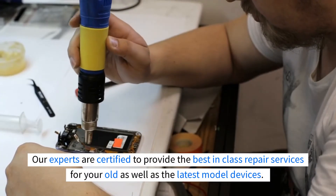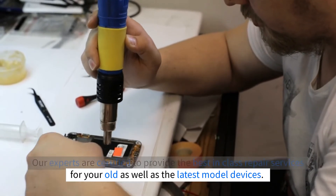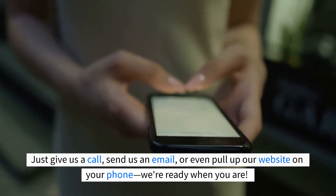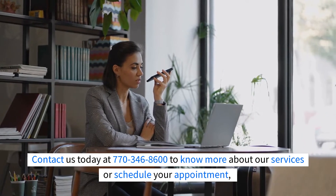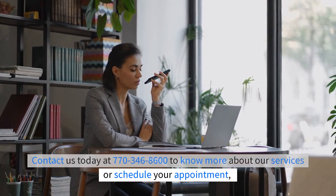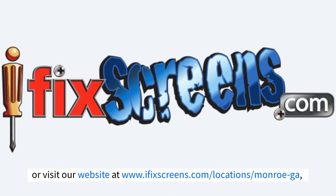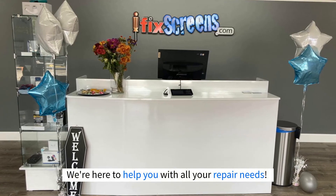Our experts are certified to provide the best-in-class repair services for your old as well as the latest model devices. Just give us a call, send us an email, or even pull up our website on your phone. We're ready when you are. Contact us today at 770-346-8600 to know more about our services or schedule your appointment. Or visit our website at www.ifixscreens.com. We're here to help you with all your repair needs.